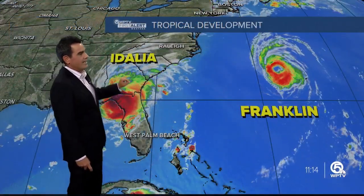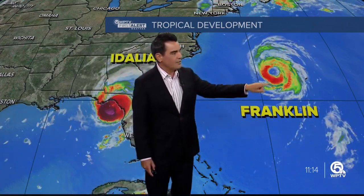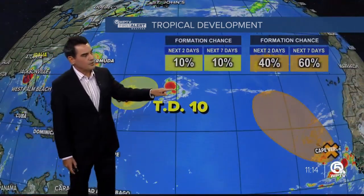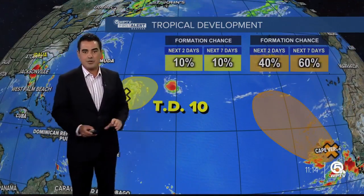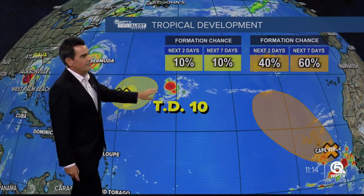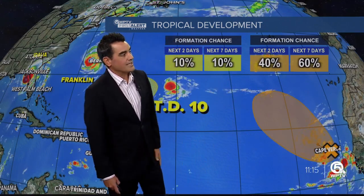In addition to Dahlia, we also have Franklin right there. Franklin's going to work its way up into the North Atlantic — won't bother anyone. In fact, it's staying just to the north of Bermuda. We also have Tropical Depression 10 right there; that's going to be very short lived. And we also have two waves that we're watching. This one has a 10% chance of development, and another wave coming off of Africa near the Cabo Verde Islands has a moderate chance of developing.